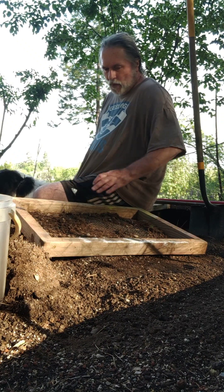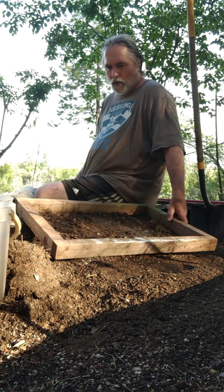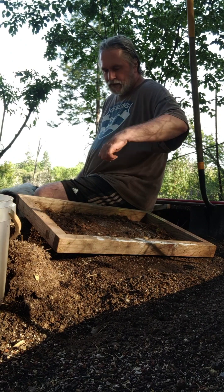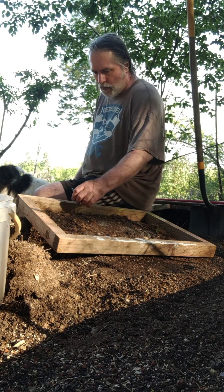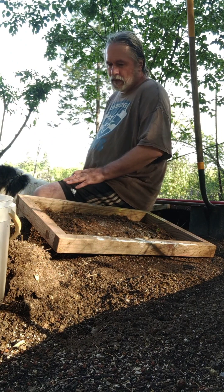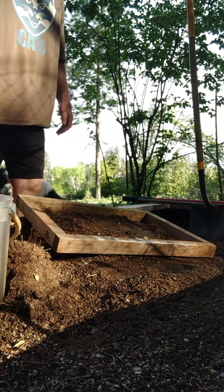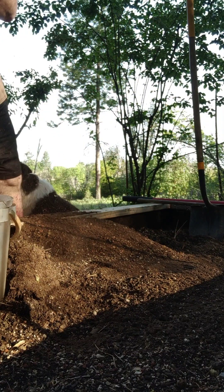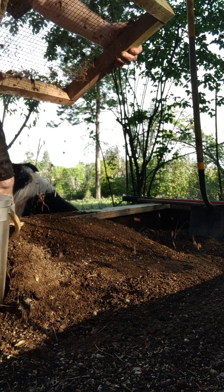You've got to come out every night and water because this is the best time. You don't want to water during the day because you can damage plants — I guess they get sunburn. The water burns them in the sun.